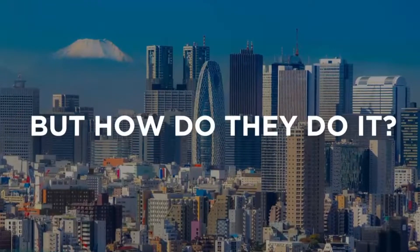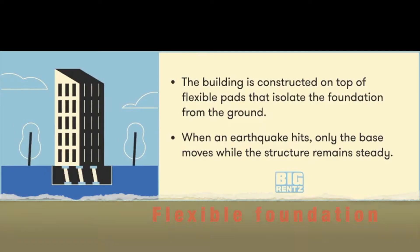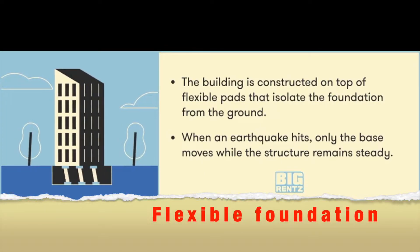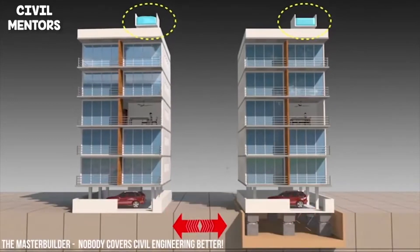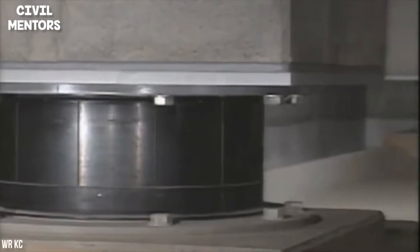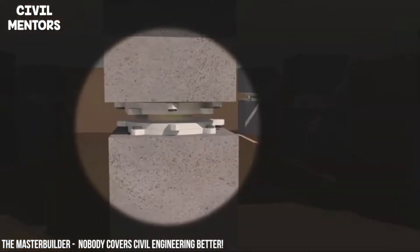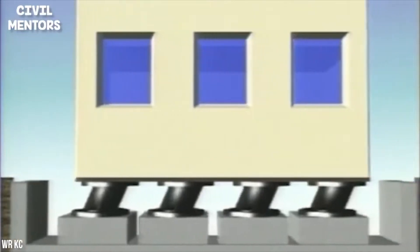So how can buildings be designed to withstand an earthquake? Number 1: Flexible foundation. The building is constructed on top of flexible pads that isolate the foundation from the ground. When an earthquake hits, only the base moves while the structure remains steady.